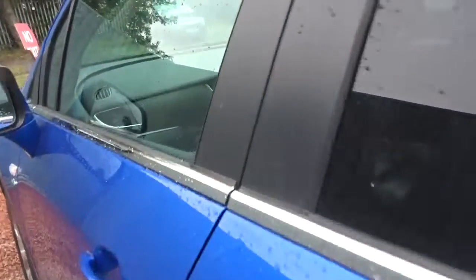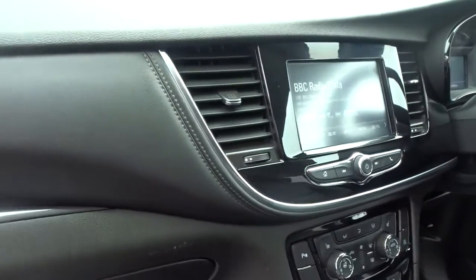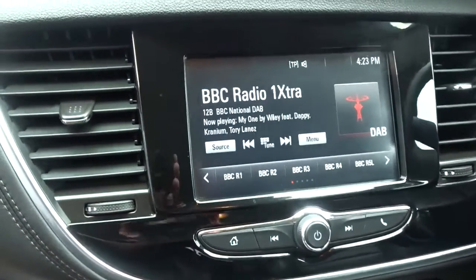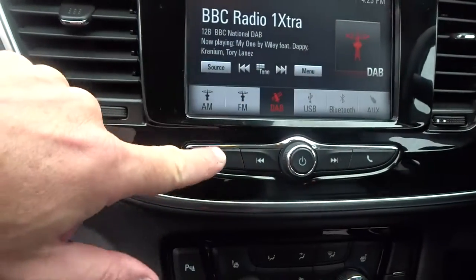Moving on into the front of the car, there's a very nice finish to the dashboard fascia with the infotainment panel. Entertainment is provided by a touchscreen DAB radio which also features AM and FM stations, as well as USB device connection and full Bluetooth and auxiliary device connection.